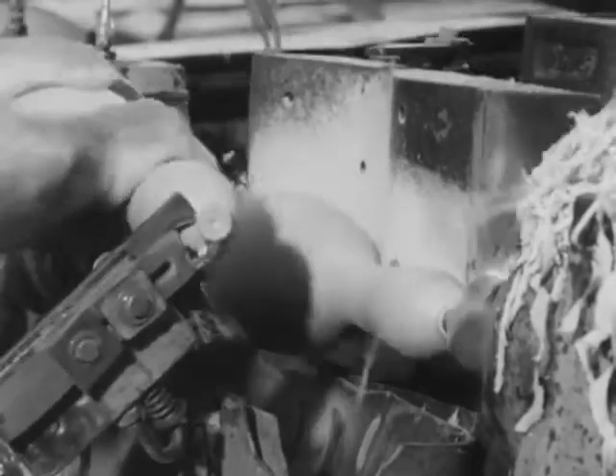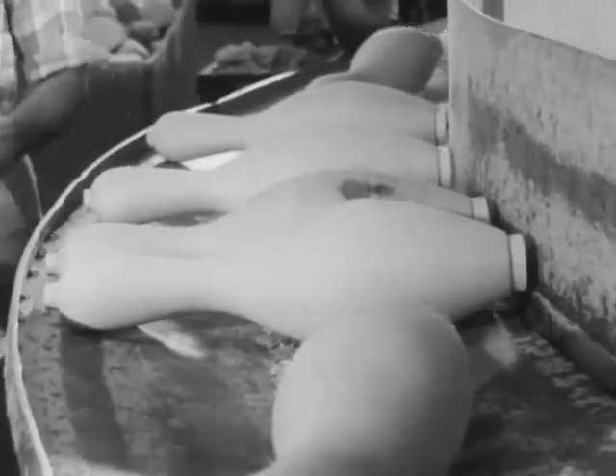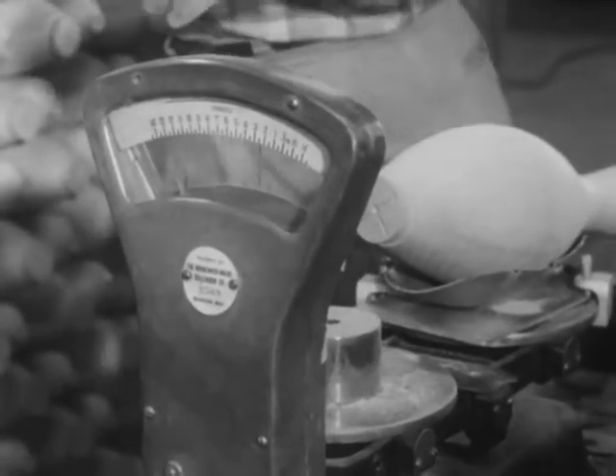Although the graceful shape of the pins appears identical, even those that go through the same machine may vary from slightly less to slightly more than three pounds. All are weighed and sorted into sets of perfectly matched pins.